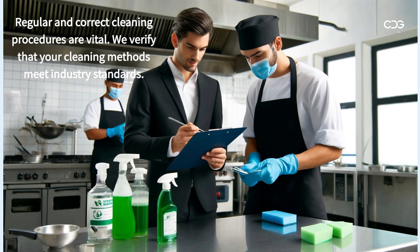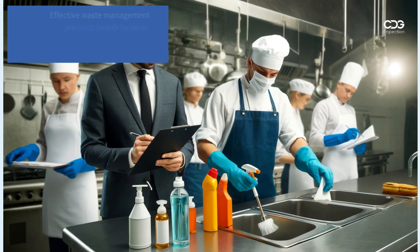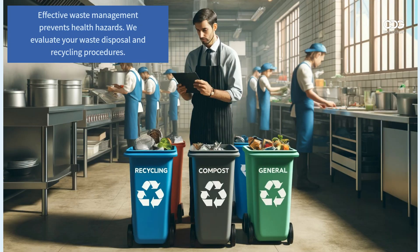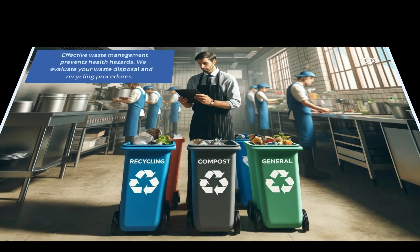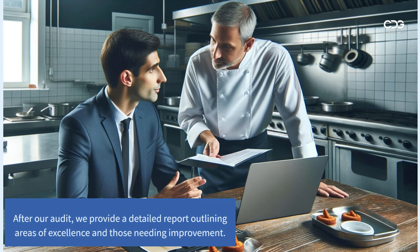Regular and correct cleaning procedures are vital — we verify that your cleaning methods meet industry standards. Effective waste management prevents health hazards; we evaluate your waste disposal and recycling procedures.